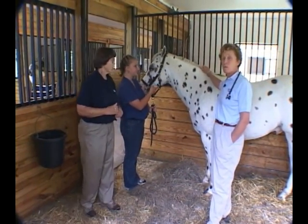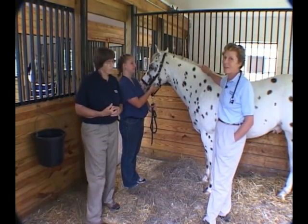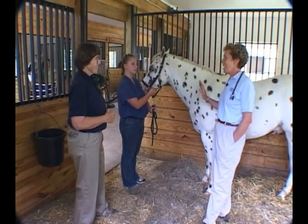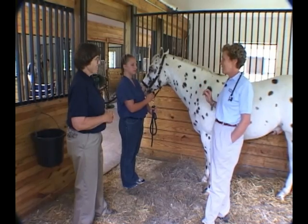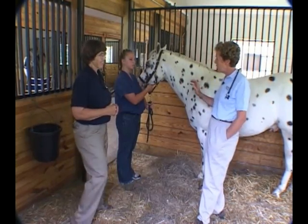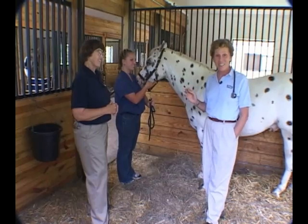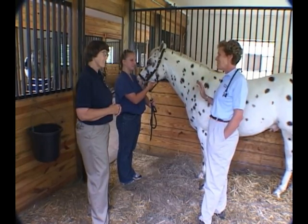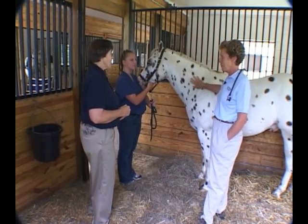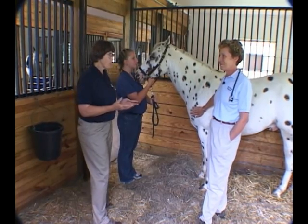A lot of times when we're standing back looking and talking with a client eliciting a history, I wanted to point out that the veterinary technician often gets a piece of history the client won't say in the vet's presence. The tech gets that little throwaway line that gives important information. You're doing a big job — holding the horse, listening, and being part of the overall team. The team approach is always important.